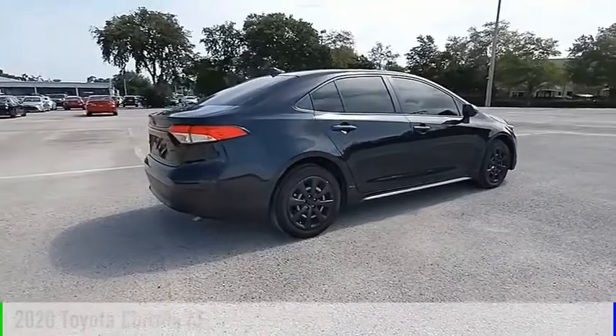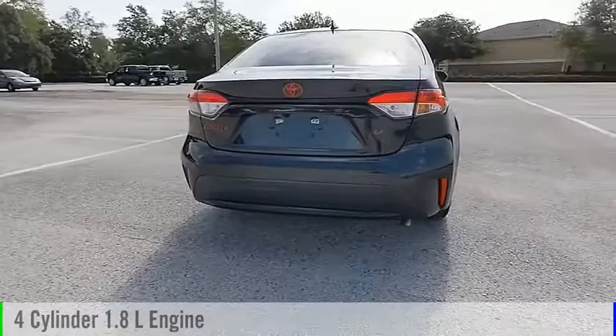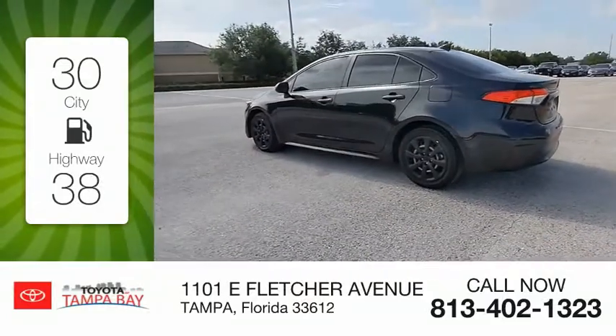This vehicle is powered by a front-wheel drive, 4-cylinder, 1.8-liter engine and comes with a continuously variable transmission. Great fuel efficiency saves you money by requiring fewer trips to the gas station.